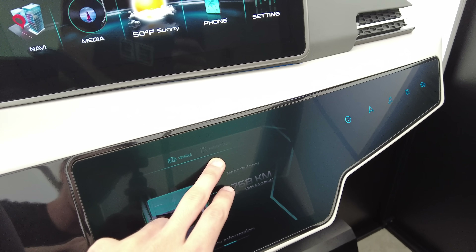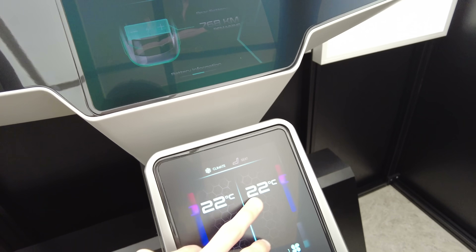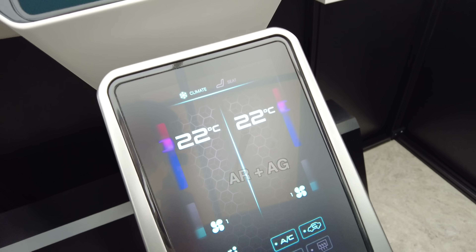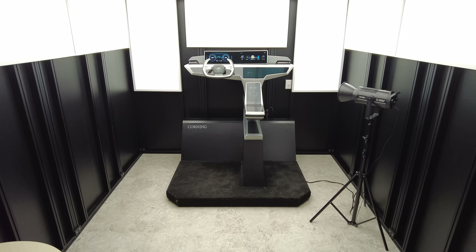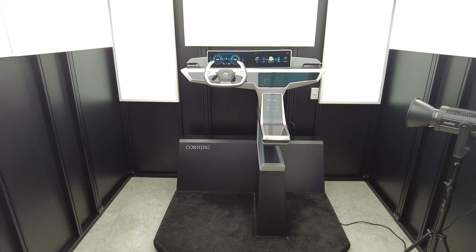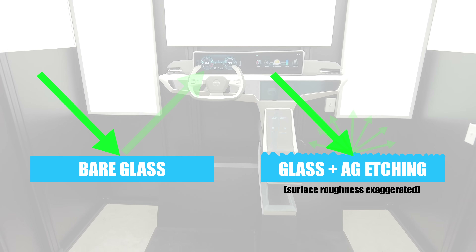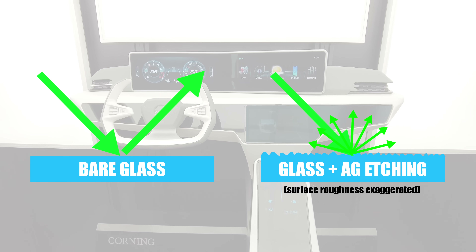Anti-glare is great because it reduces and blurs reflections in the glass, making them less distracting for the driver, and it handles fingerprints better than anti-reflection coatings. However, it does give a bit of a hazy appearance. To summarize, anti-glare doesn't reduce the amount of light reflected by a screen, but spreads it out in all directions, making it easier to read displayed information when the sun is hitting the screen.